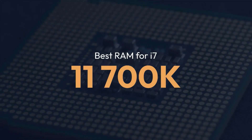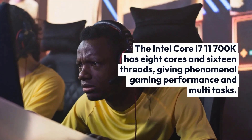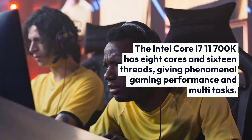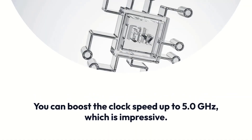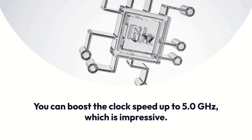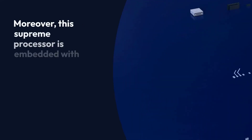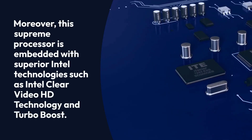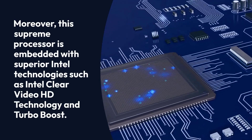The Intel Core i7-11700K has 8 cores and 16 threads, giving phenomenal gaming performance and multi-tasking. You can boost the clock speed up to 5.0 GHz, which is impressive. Moreover, this supreme processor is embedded with superior Intel technologies such as Intel Clear Video HD technology and Turbo Boost.